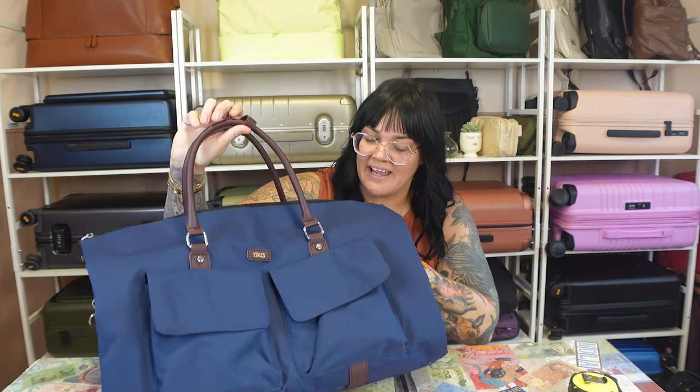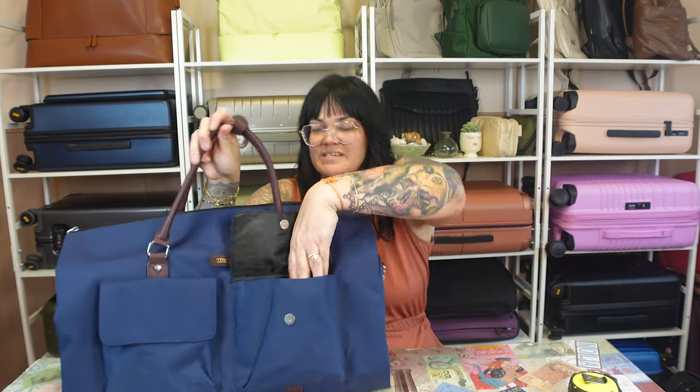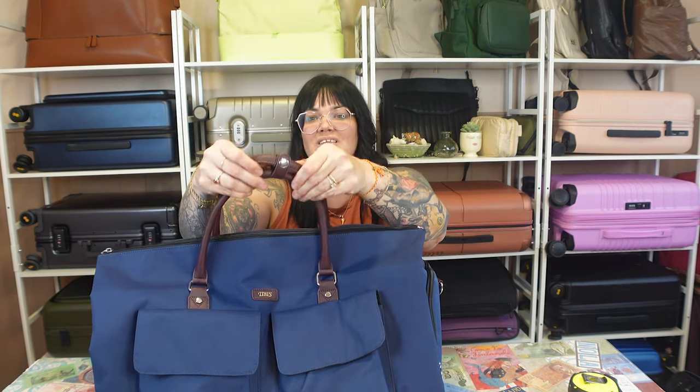Let's check out the outside first. Like I said, you have these two pockets — they are snaps and you can just fit essentials in there. You do have this handle here with this little snap. And of course, you can fit it over your shoulder or across your arm, like any other duffel bag.